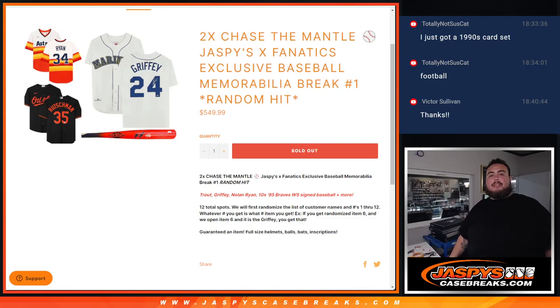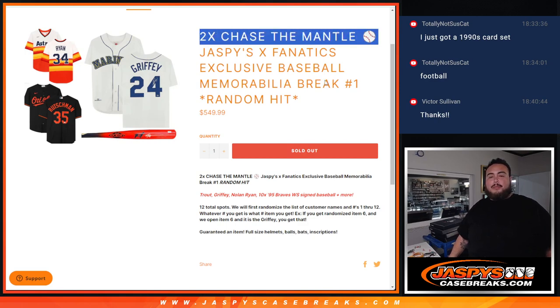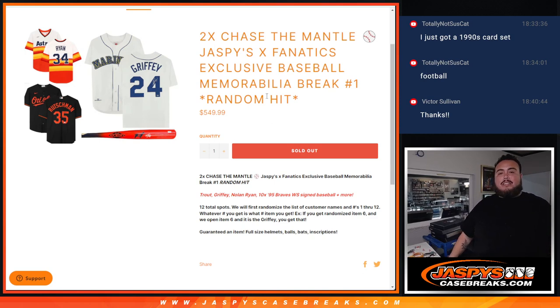What is up everybody, Jason here with Jaspi's CaseBreaks.com. Guys, we just sold out another Chase the Mantle promo break that gives away two Chase the Mantle promo spots with our Jaspi's Fanatics exclusive baseball memorabilia break — random hit number one. So not only are you chasing two Chase the Mantle promo spots, you're getting a chance to get a guaranteed hit, and it could be one of these big ones. Some of these items are well over a thousand to 1,500 plus, and some are Fanatics officially licensed, authenticated exclusive stuff. There were previews like a Trout, Griffey, Nolan Ryan 1095, Braves World Series baseball, plus more.